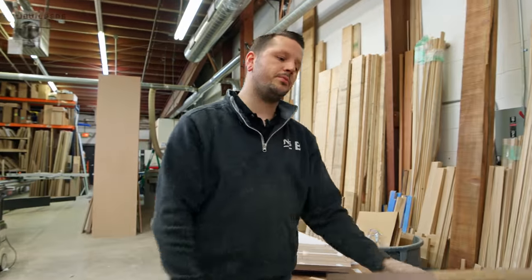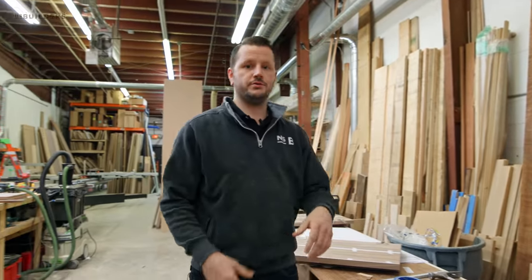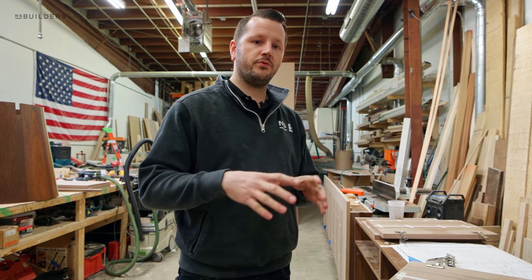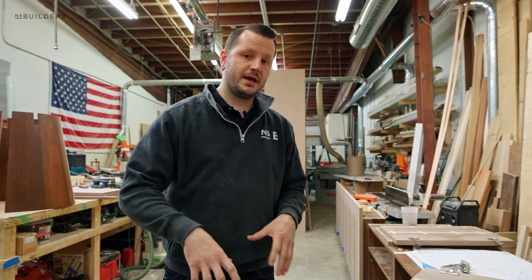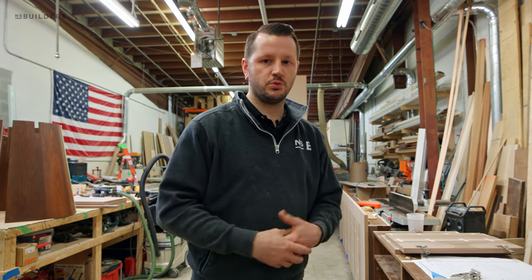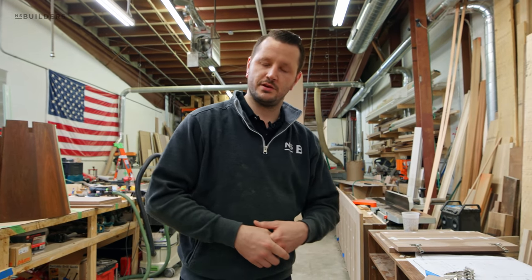That's going to wrap it up for the fabrication of this kitchen and for this episode of Revealed. I appreciate you guys tuning back in — there's lots more to come. Stay tuned. Thanks for watching.